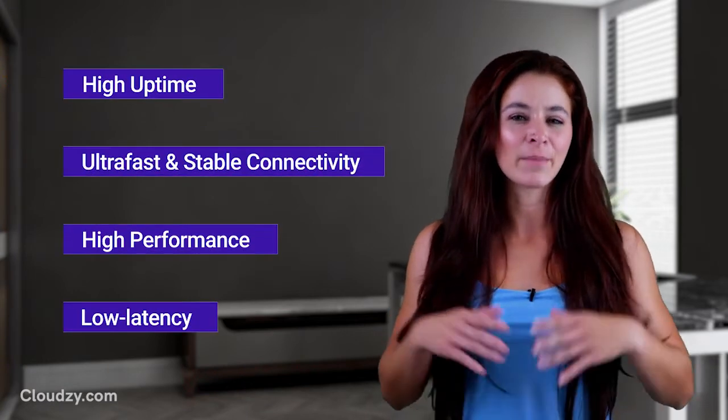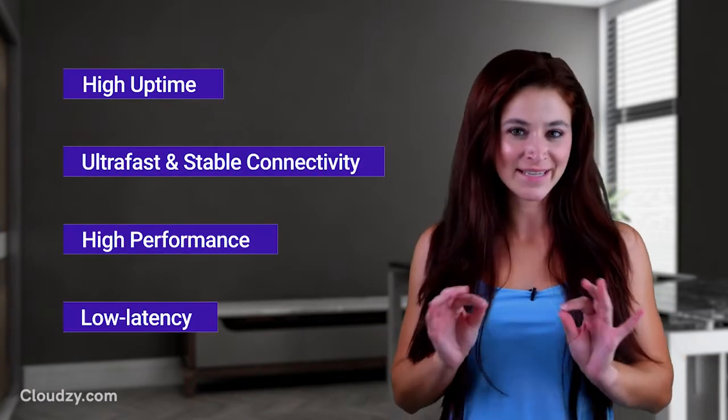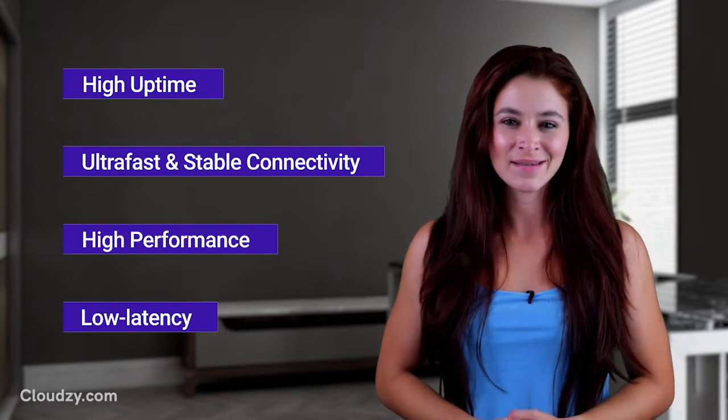Hello! Do you know what you should be looking for when choosing a Windows VPS? We at CloudZ will tell you all about it! There are certain things that your Windows VPS should offer you. Your VPS hosting provider must provide you with high uptime, ultra-fast, stable connectivity, and high performance.